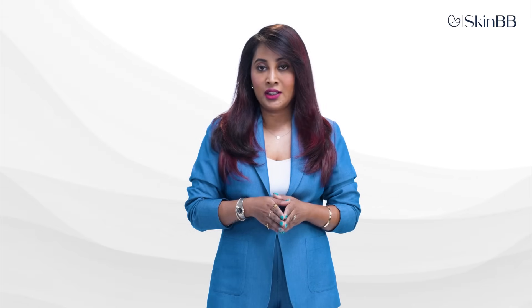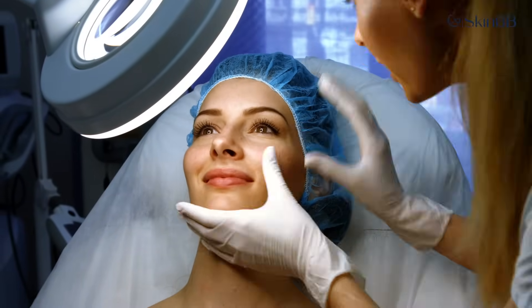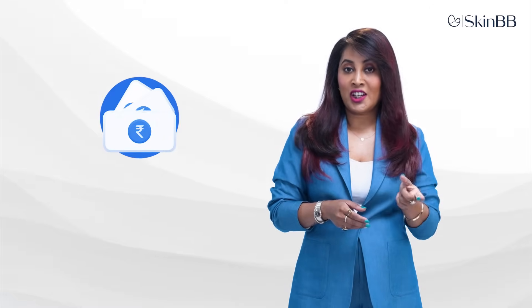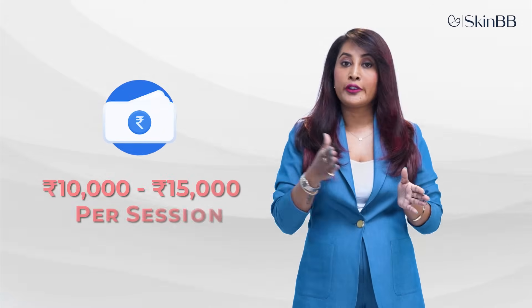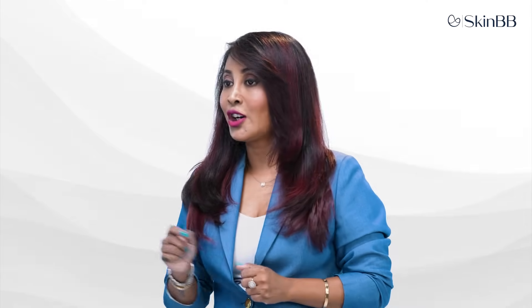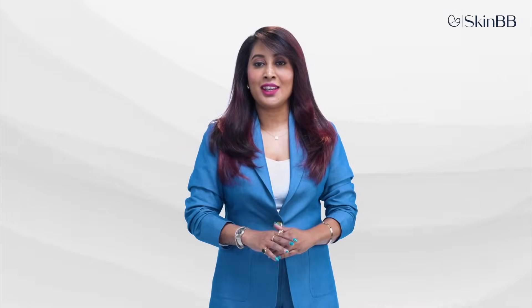The patient can immediately return to routine work — there's no need to stay home or avoid social life. It's a very minimally invasive treatment. Results start appearing after the second session and it can be repeated every year. The approximate cost per session ranges between 10,000 to 15,000 rupees. It can also safely treat the hands and neck. Consult your dermatologist to learn how this treatment can be incorporated into your skincare routine for flawless-looking skin.